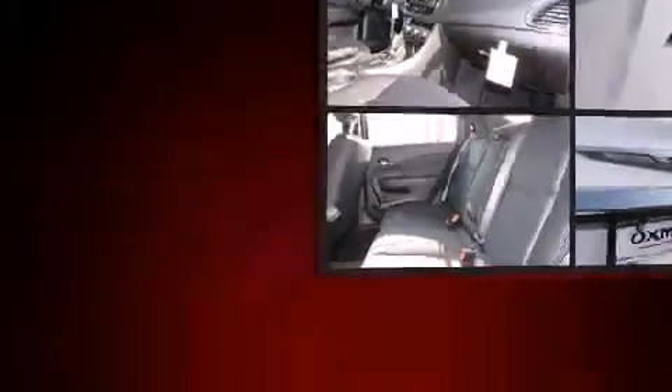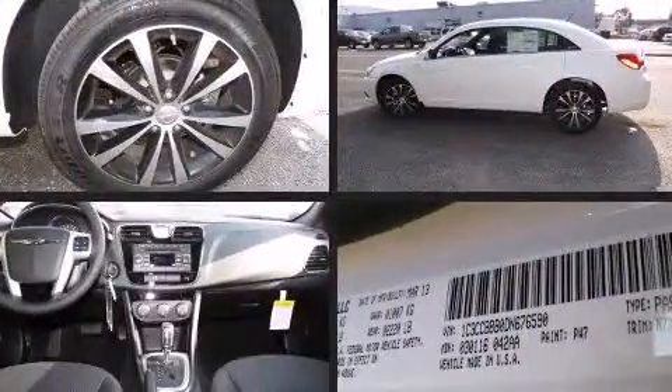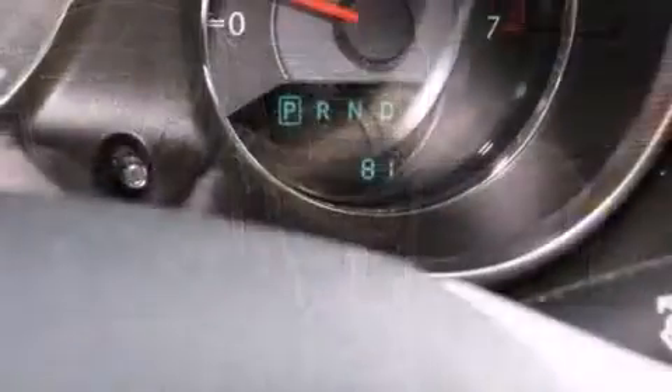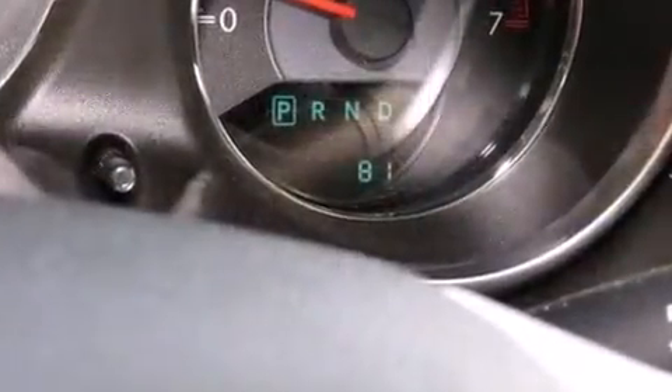Chrysler prioritized comfort and style by including front and rear reading lights, variably intermittent wipers, a built-in garage door transmitter, remote keyless entry, and one-touch window functionality.